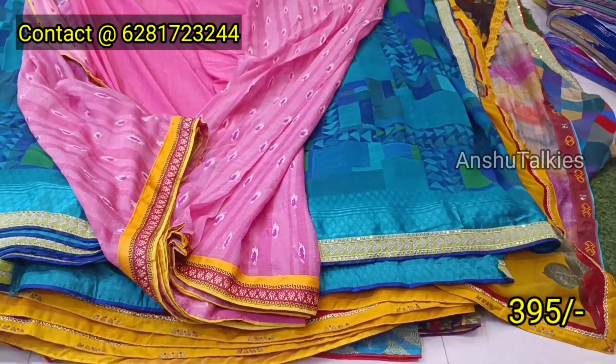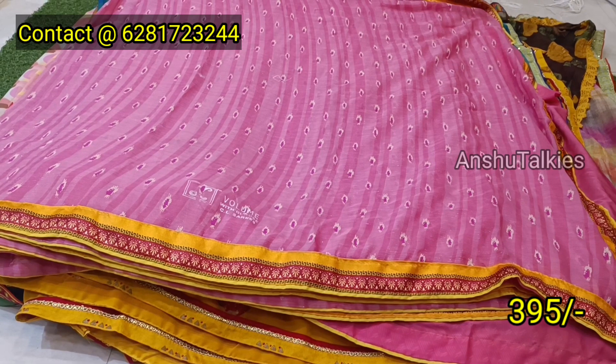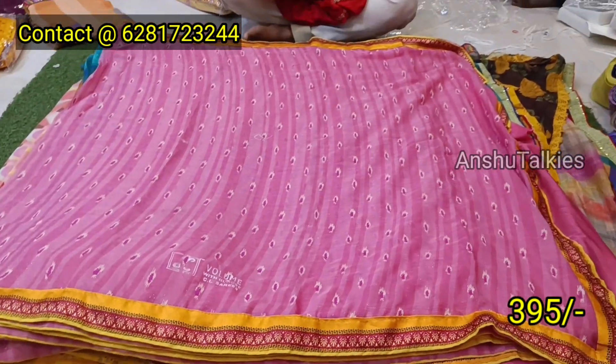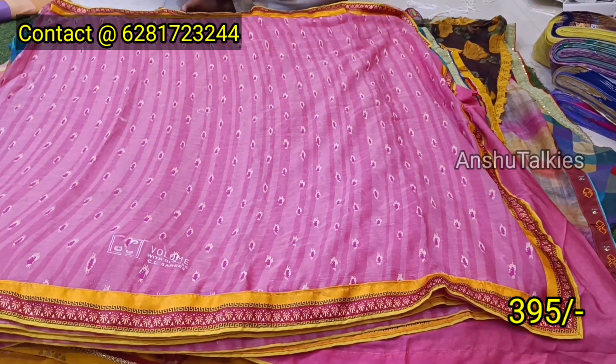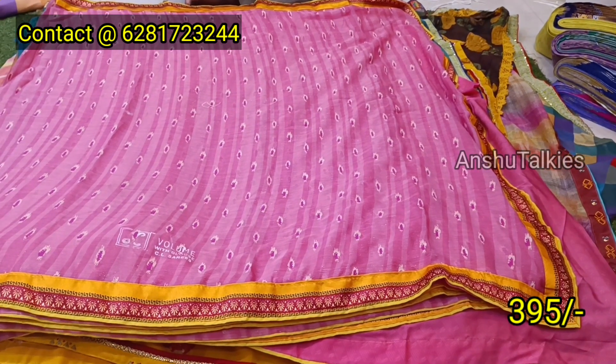No exchange, no return. Next sari — chiffon quality, chiffon fabric. Pink color combination, pink and yellow color combination lighting. Lace border, printed border, running pallu concept.